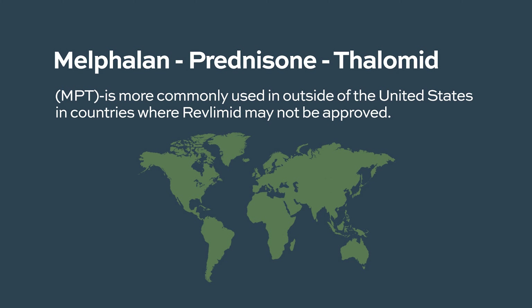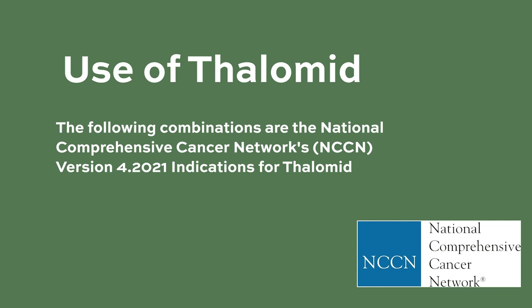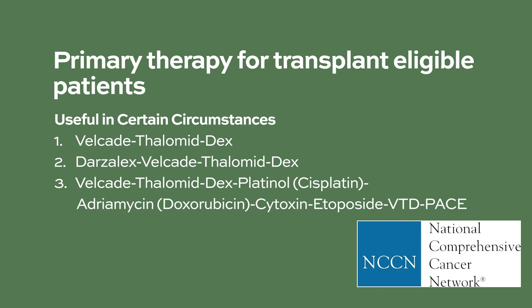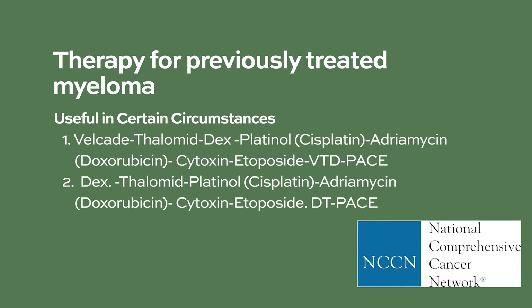Thalidomide can be used in combination with daratumumab, bortezomib, and dexamethasone. The following combinations are the National Comprehensive Cancer Network, or NCCN, version 4.2021 indications for Thalamid. Thalamid can be used as primary therapy for transplant-eligible patients, and also as therapy for previously treated myeloma.